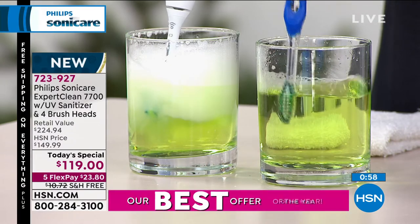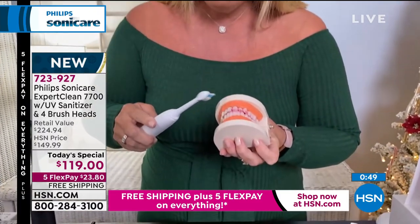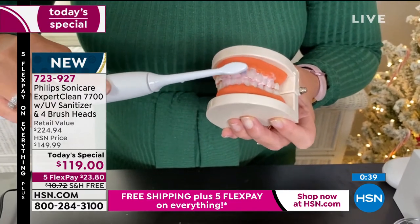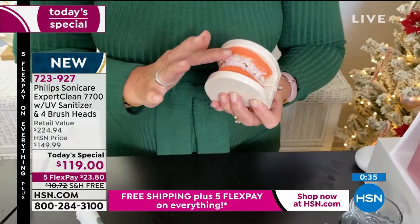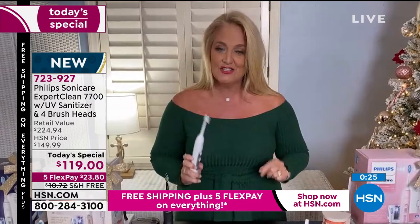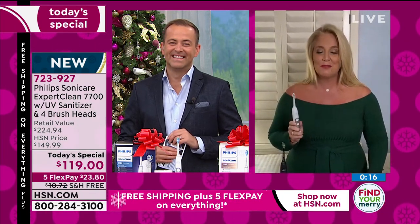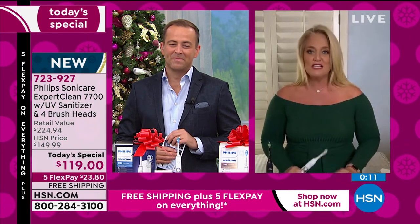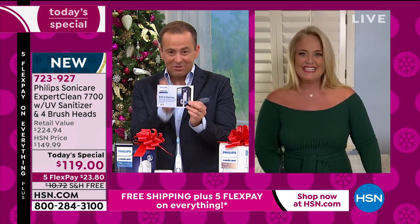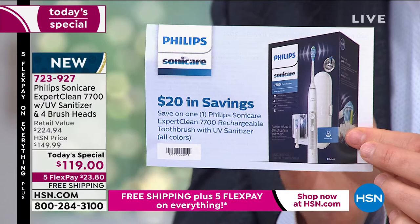Traditionally you wouldn't use a toothbrush on the gum line, but this massages the gums and makes them healthier. I've stained a surface with red beet juice and you can see how quickly this removes those surface stains. In two weeks worth of time your teeth are going to be naturally whiter and brighter. Mine were whiter from using the diamond clean technology head — that's why it's our number one selling brush head. We give you two diamond clean heads plus the plaque care and gum care heads. And when you order tonight, you get the $20 mail-in rebate voucher — they send you a $20 Visa gift card, bringing the price down to under $100.